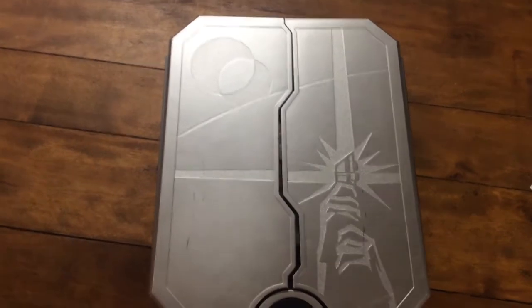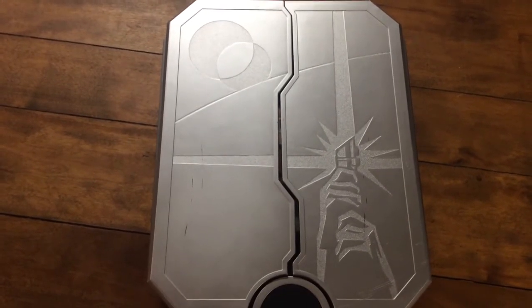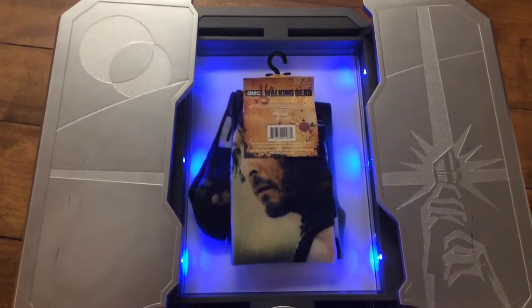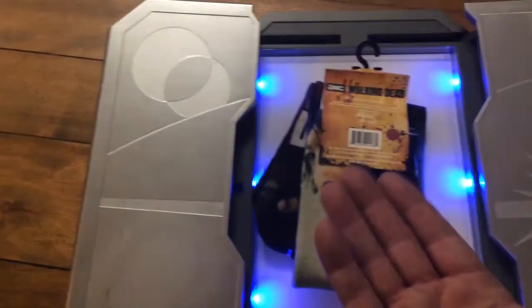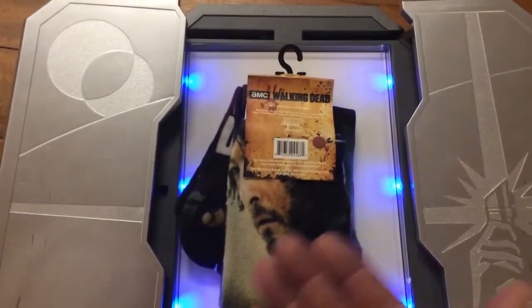Nothing says 'I don't know what to get you, but I know you're in the family now' like a pair of socks. But the presentation here - and you did buy Walking Dead socks so you did put a little thought into it, not that much, but everyone wears socks.